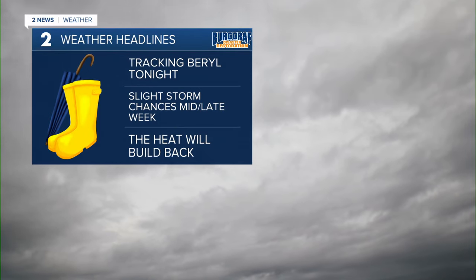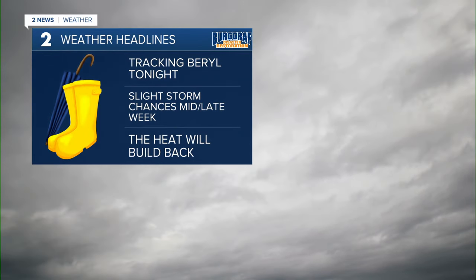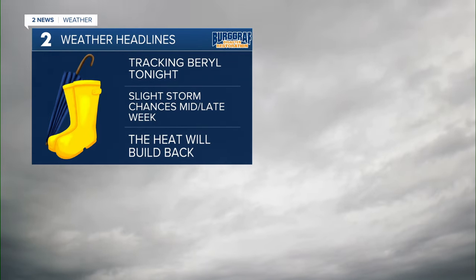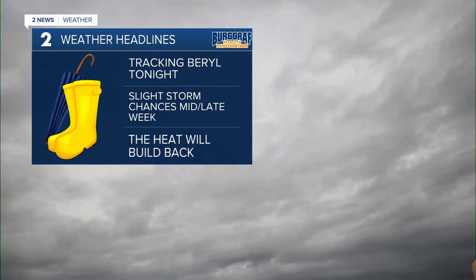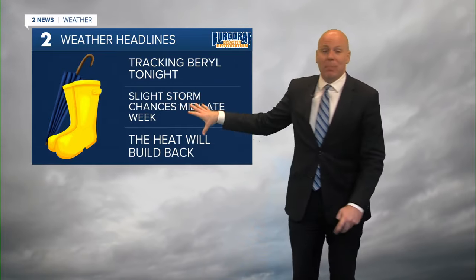The rain that we are seeing is from Tropical Storm Beryl. The outer bands have worked their way all the way now to I-44. That rain has been steadier the farther south and east you go into the area. So we'll be tracking Beryl tonight.